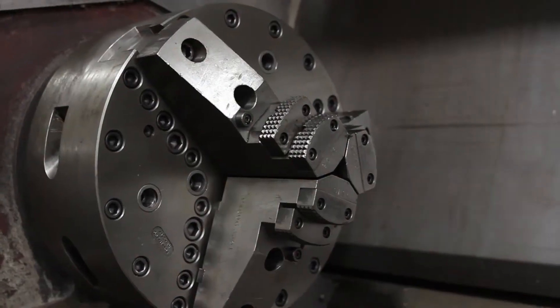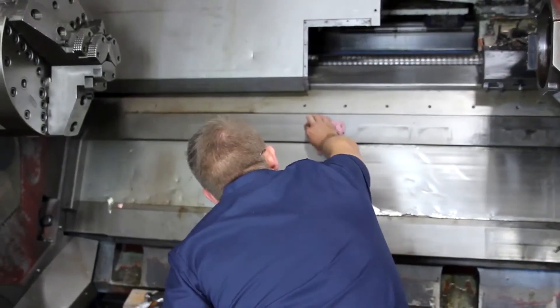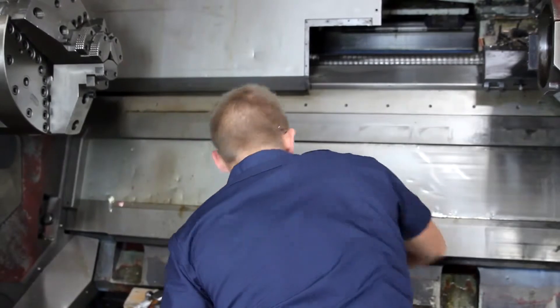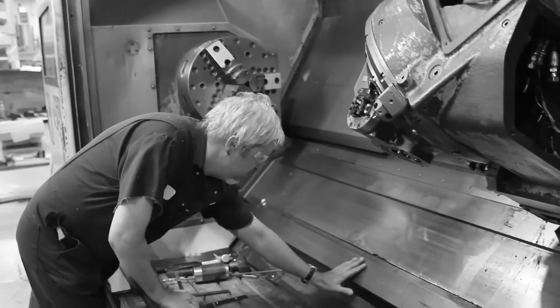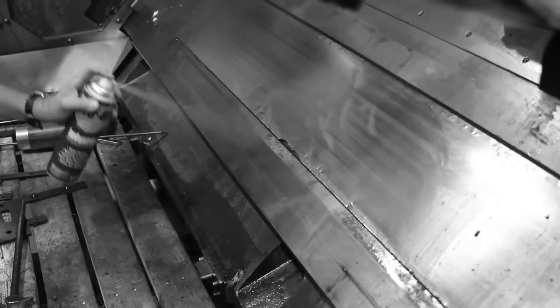In our preventative maintenance program, KRC changes and inspects the oils in your machine. If your ways look dry, our service engineers will trace the oil line back and ensure there is not a blockage. Make sure you aren't using just any type of oil on your machine tool.